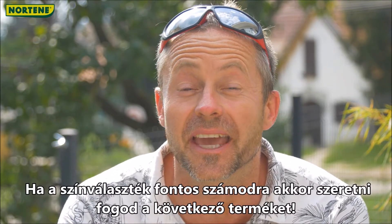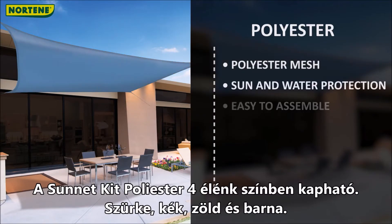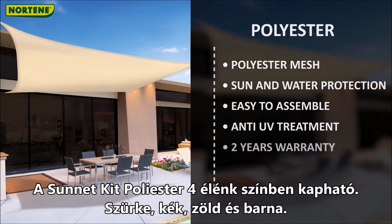If colour variety is your thing, you will love our next item. Sunnet kit polyester comes in four vivid colours: grey, blue, green, and brown.